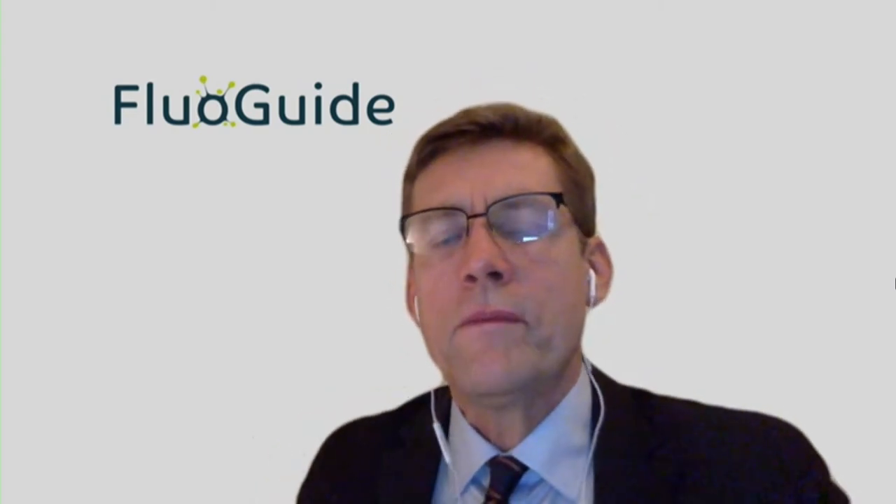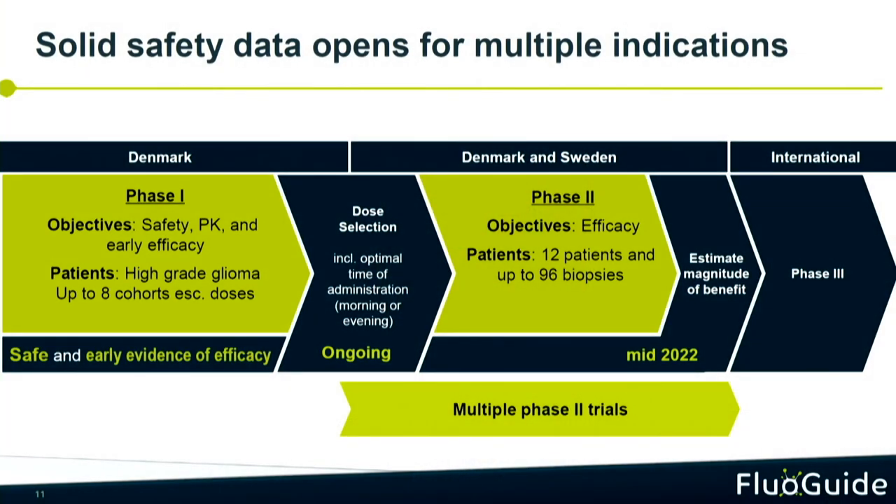We will have the data for the second part of the study in mid next year. An important thing about having completed the first part is that the safety element is now complete, meaning we can go into any indication we would like. We no longer need the more rigid safety setup, making it much easier to carry on the lung study and to go into other indications.